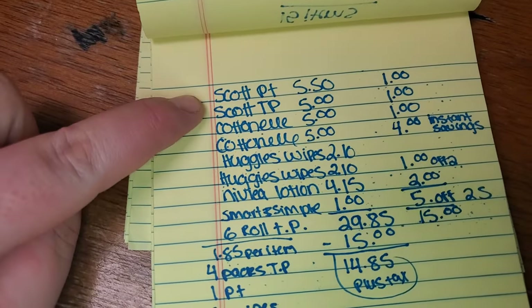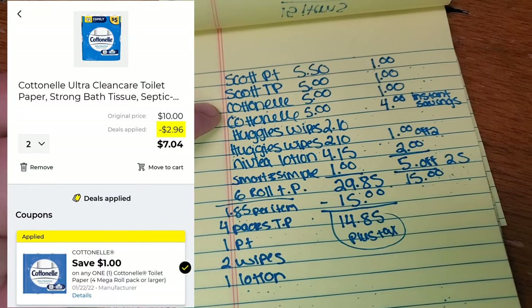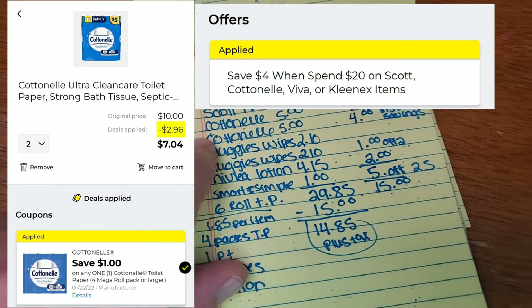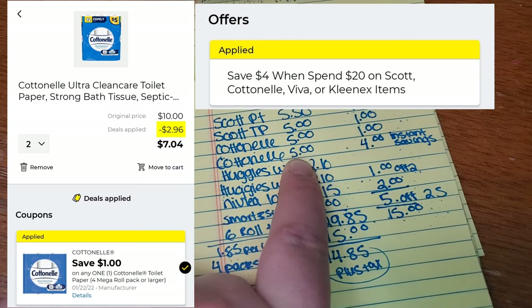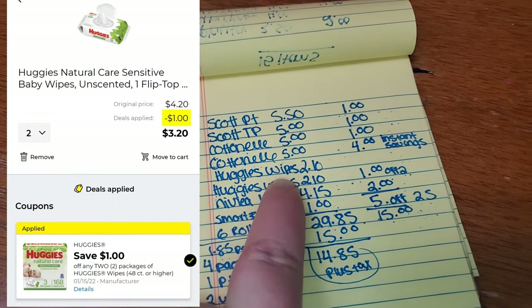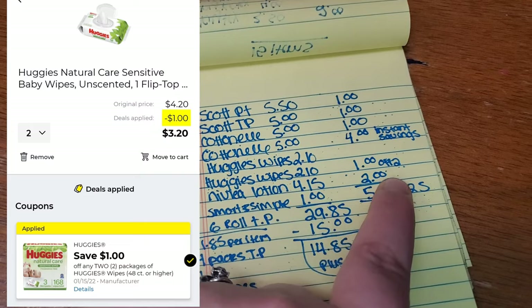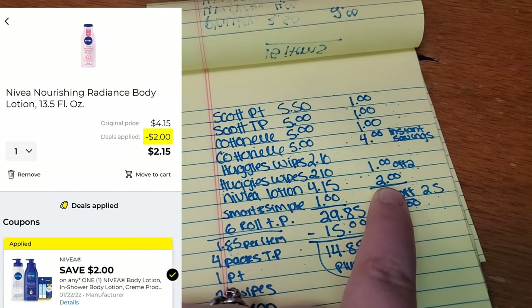I put together another deal that's a little different. You're going to get the Scott paper towel for $5.50 with a $1 off digital, the Scott toilet paper for $5 with a $1 off digital, the Cottonelle toilet paper for $5 with a $1 off digital, and then a fourth pack — Cottonelle or Scott, whichever your store has — for $5 with no coupon. Our subtotal with toilet paper is at $20.50, so the $4 instant savings comes off there. Then pick up two Huggies wipes at $2.10 each — $4.20 total — with $1 off two packs, making them $3.20. Also grab the Nivea lotion at $4.15 with a $2 off digital.